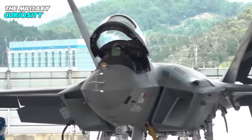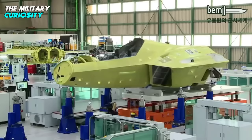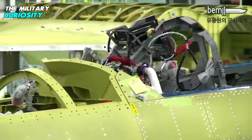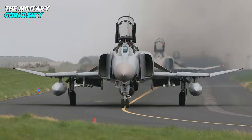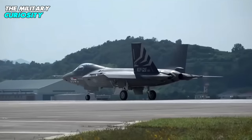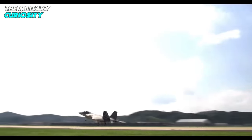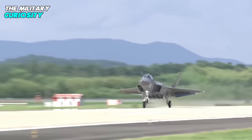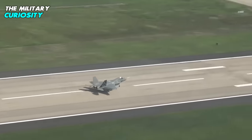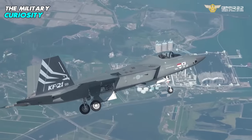Seoul hopes to get the Block I version of the KF-21 into the hands of the Republic of Korea Air Force rapidly — another benefit of this type of program. KAI plans to manufacture the first series production KF-21s between 2026 and 2028, allowing replacement of the aging F-4E Phantom II and F-5 Tiger II fighters. In taking this approach, Seoul appears to have cleverly found a way of avoiding the enormous costs and lengthy processes of developing a true 5th generation fighter from scratch. Some would refer to it unofficially as a 4.75 generation fighter.